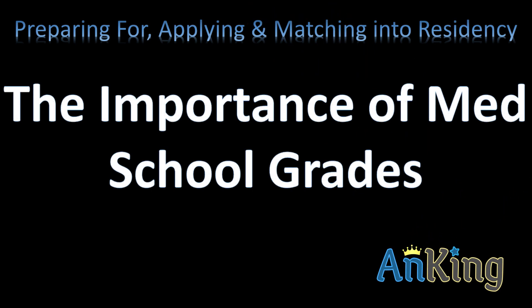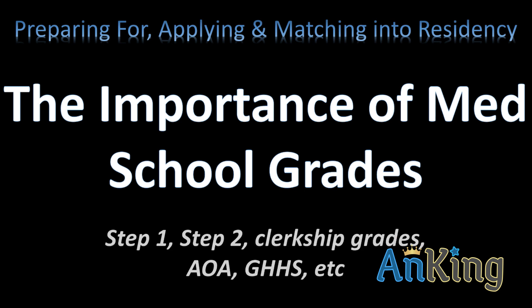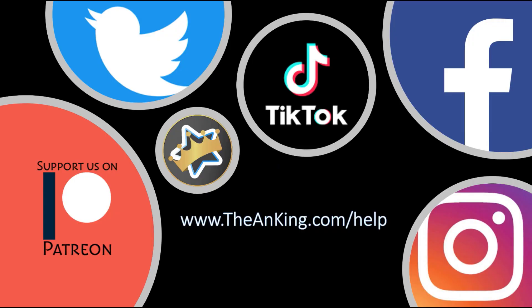In this video with the Onking, I'm going to talk about the importance of medical school grades. This includes the board exams like Step 1 and Step 2, but also your clerkship grades, even your preclinical grades, and the things that factor into that like AOA. I'm going to go into a little more detail on each of those.